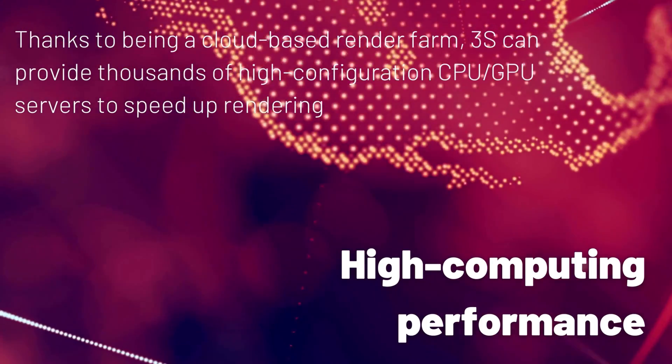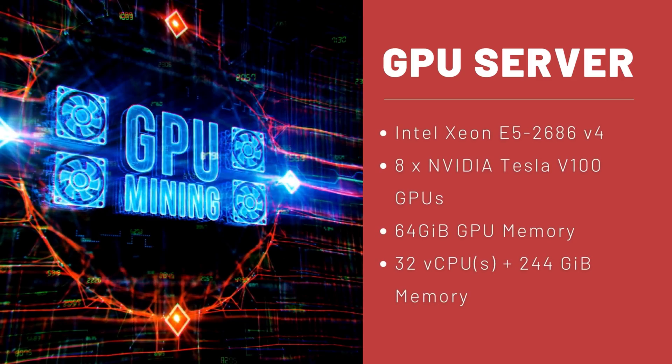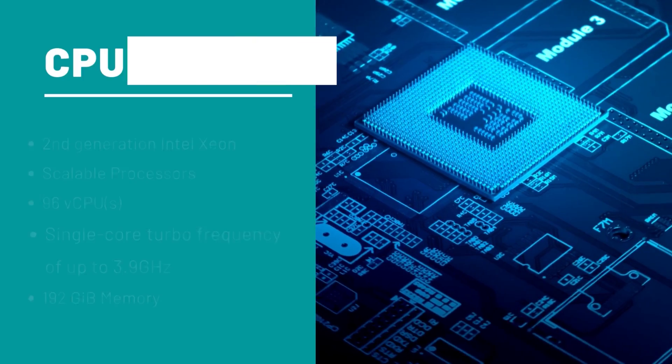Thanks to being a cloud-based render farm, you can enjoy our powerful computing performance. 3S offers unlimited thousands of CPU and GPU servers with high configuration.